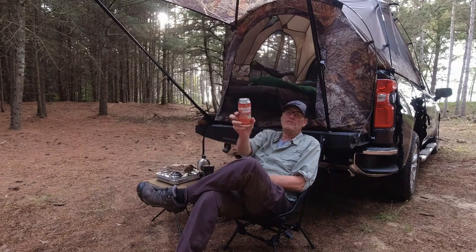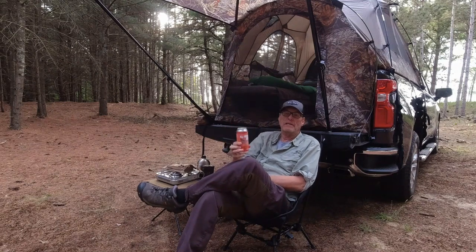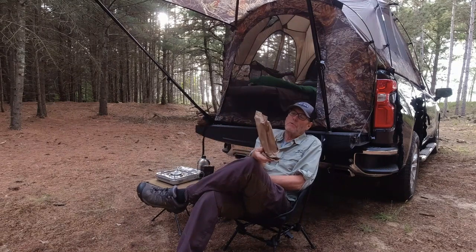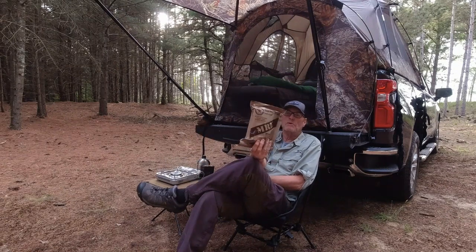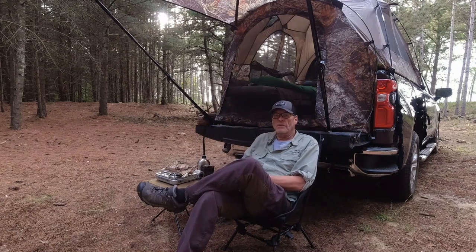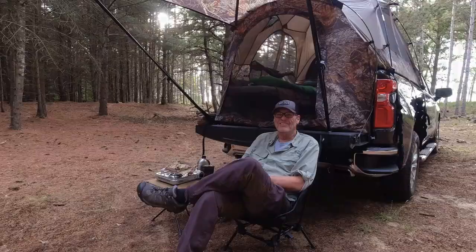I've got me a Michigan Amber Ale by Big Lake Brewing. I have an MRE menu number three, which is chicken noodles and vegetables sauce for dinner tonight. We're going to have a good time just relaxing and hanging out by the campfire. So with that, won't you please stay tuned.